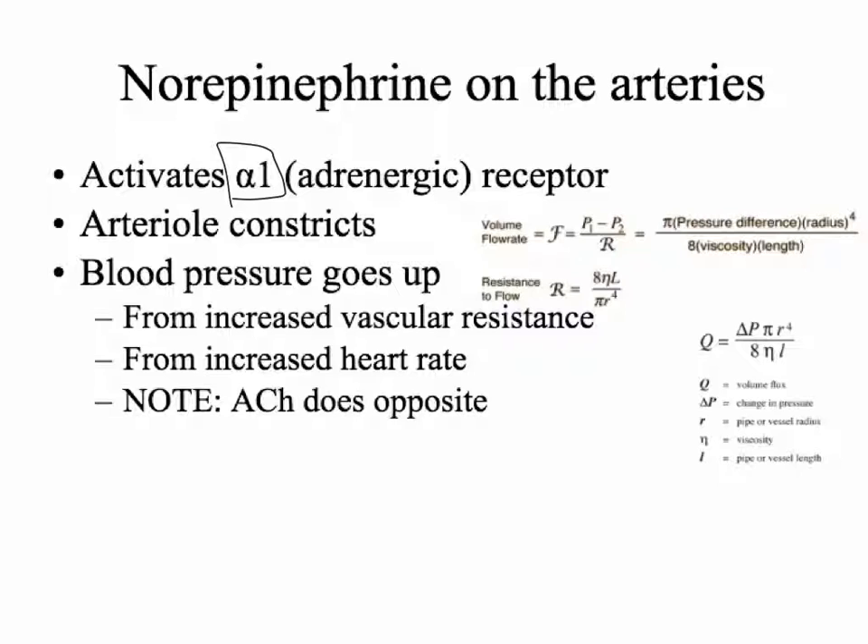There's alpha-1, alpha-2, beta-1, and beta-2. The lungs — if you act on beta-2 receptors in the lungs, that's how you treat asthma. A way to remember this: you have two lungs but one heart, so beta-1 is in the heart. For arterial alpha-1, you're looking at the arteries, and what norepinephrine does there is cause constriction. The adrenergic nervous system wants to increase blood pressure, so it makes the vessel smaller and blood pressure goes up. Blood pressure increases because of both increased vascular resistance and increased heart rate.